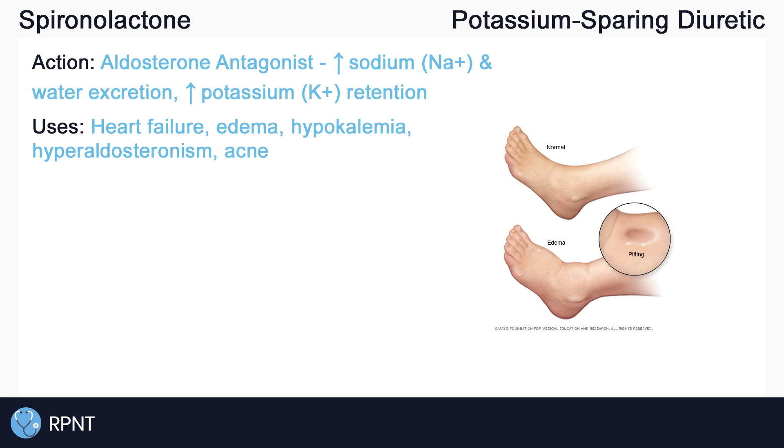Due to spironolactone's mechanism of action as an aldosterone antagonist, it can be given for hyperaldosteronism, or too much aldosterone, which manifests as high blood pressure and hypokalemia. One of the off-labeled uses for spironolactone is acne, and its effect on acne is not completely understood, meaning we don't really know exactly how it works to treat acne.